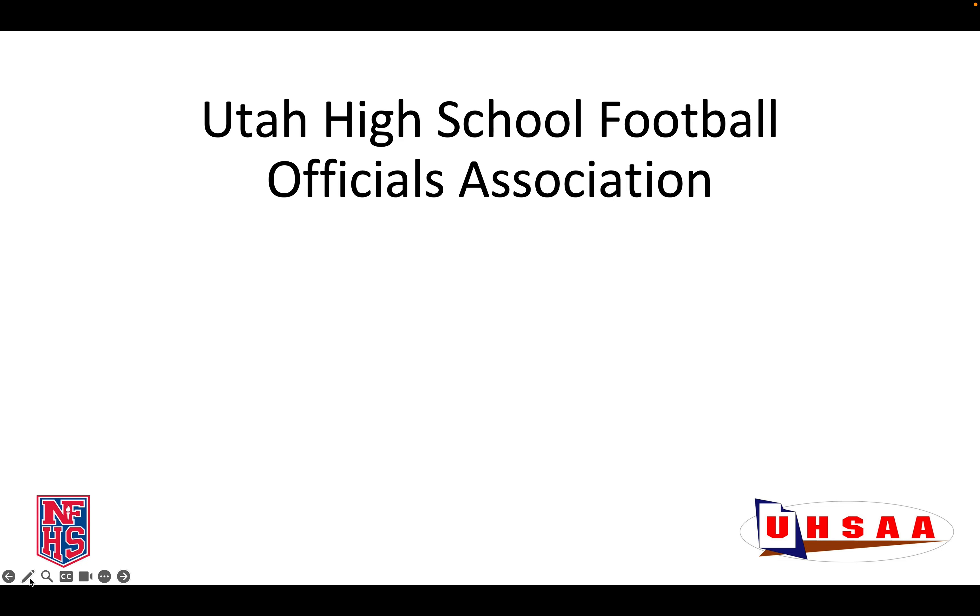That's the end of this video, thank you for your time. All other mechanics that we use in the State of Utah as approved by the Joint Board should be those taught in the Game Official's Manual. These manuals are sent every other year with our manuals on even years. If you need a copy of the manual, you can order one at NFHS.com. Have a great season, and we look forward to seeing you on the field.